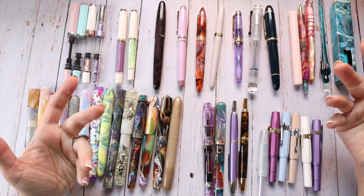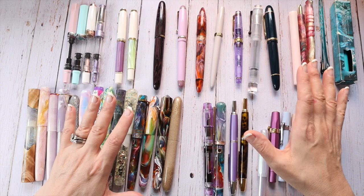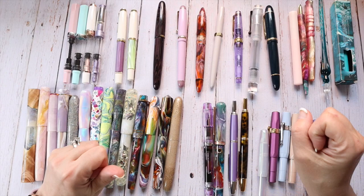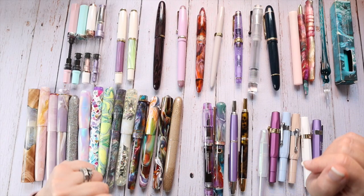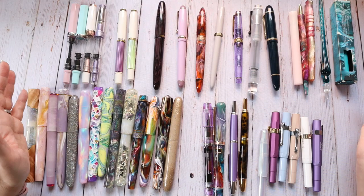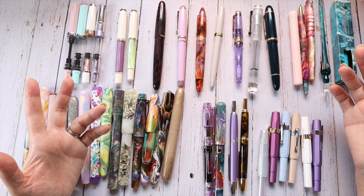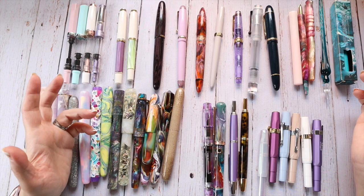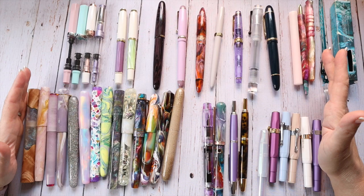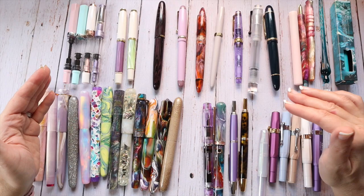Hey y'all! I thought I would do a different kind of video — kind of fun for me — where I can share my current fountain pen collection. These are pens I've collected over a number of years. I probably started in fountain pens back in 2017 or so, so five or six years at the most, and this is sort of what I've amassed over that time. I have had some other pens but I have sold them, and I'm not including the pens I do plan on selling. Basically this video is a compilation of all the pens I have — I'm not going to get into great detail about every single pen or this would be an hour-long video. I broke them up into categories and we'll talk about that as we go.